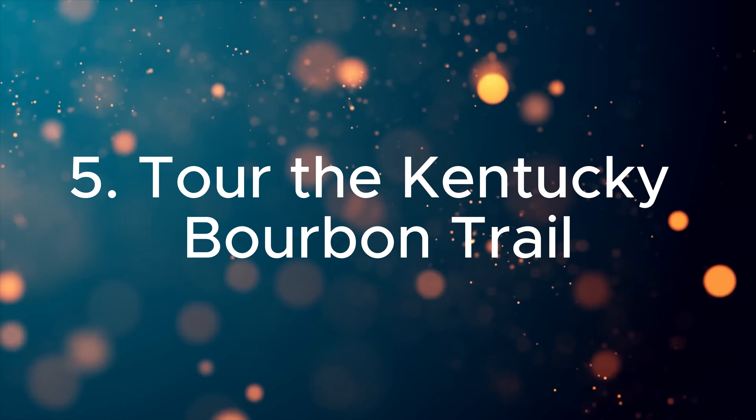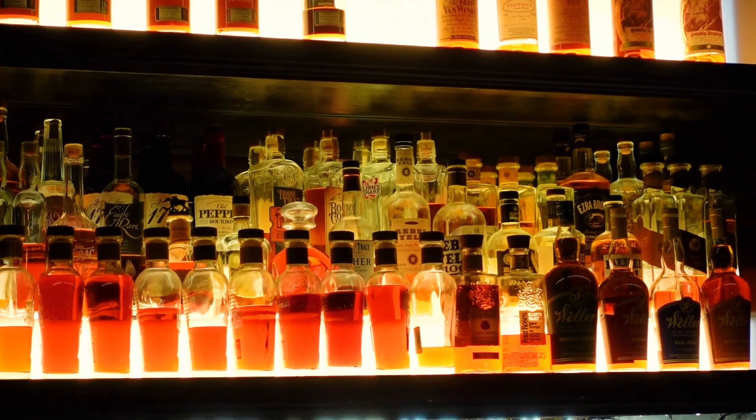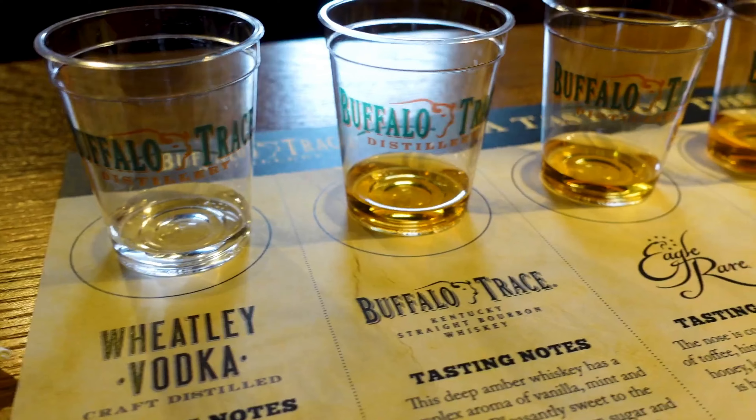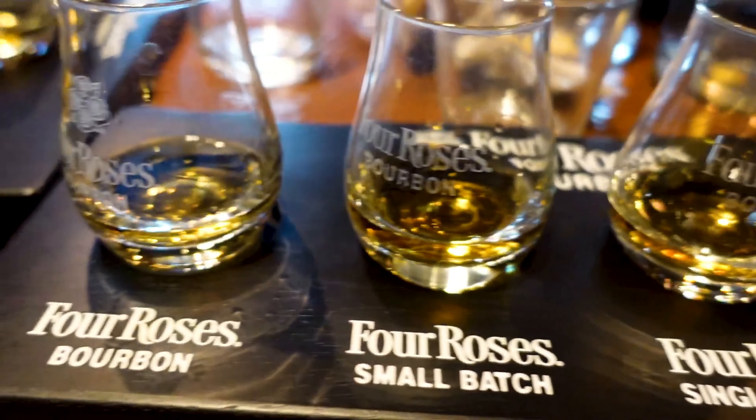Five. Tour the Kentucky Bourbon Trail. Savor the flavors of Kentucky on the Bourbon Trail. Louisville is the gateway to distilleries where you can learn about bourbon production, sample fine whiskeys, and understand why Kentucky is the world's bourbon capital.